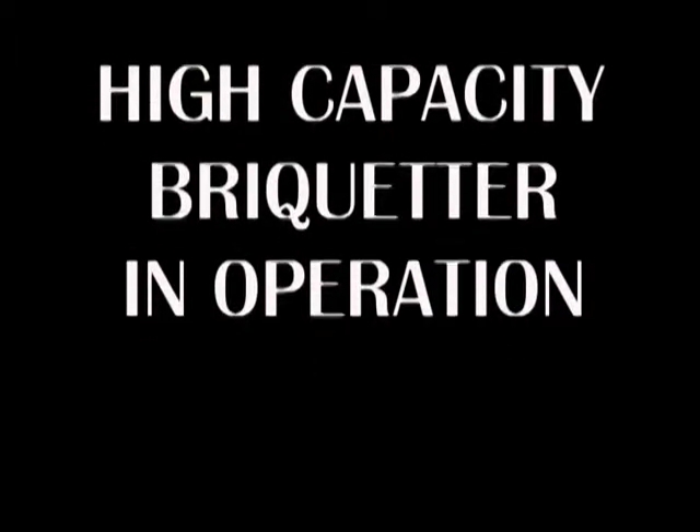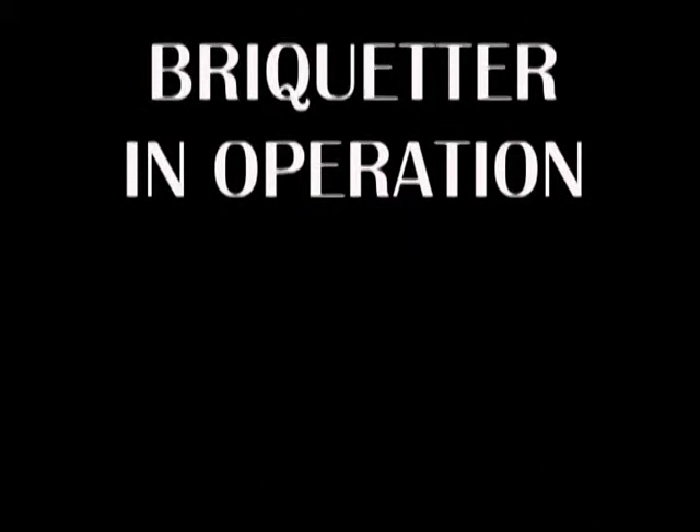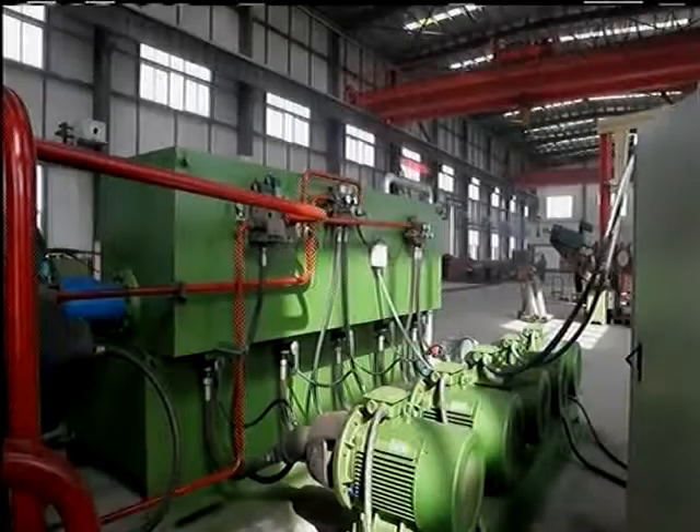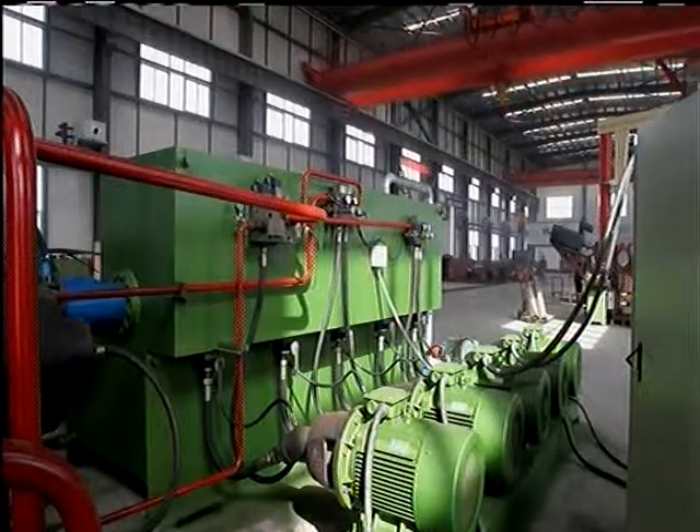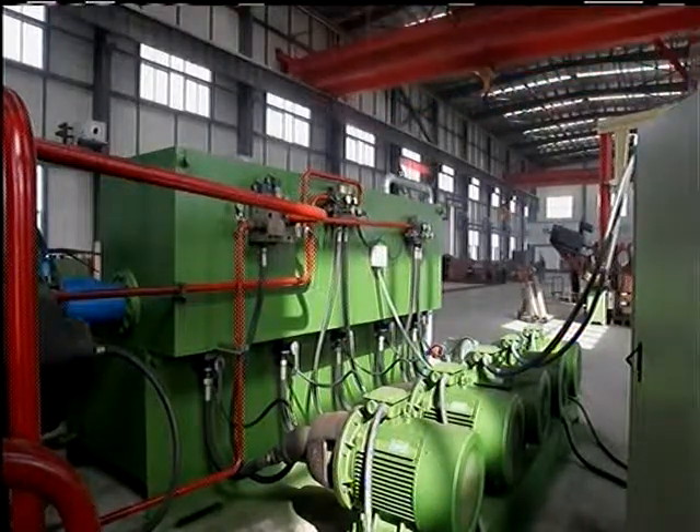High-capacity Brickheader in operation. Five electric motors having a combined connected horsepower of 300 provide hydraulic power to the Brickheader.